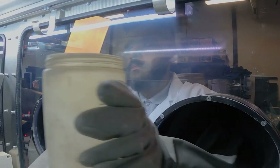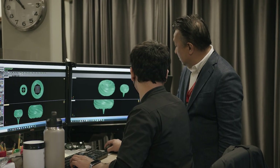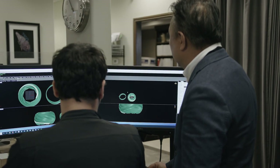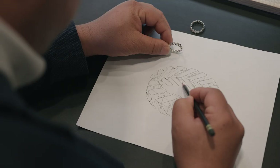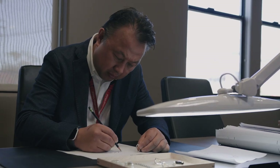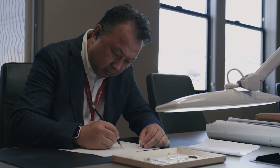Our competitors are still manufacturing the old traditional ways, and the technology is enabling us to come up with designs that are not traditionally manufactured. It does open up our imagination — whatever you can think of, you can actually design and manufacture.